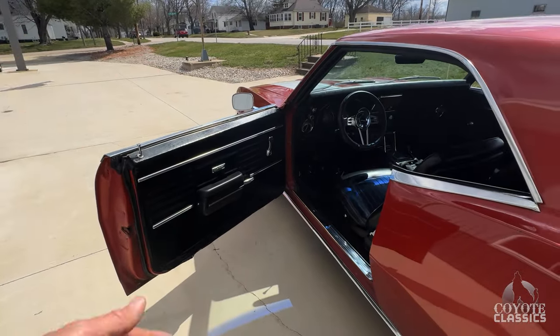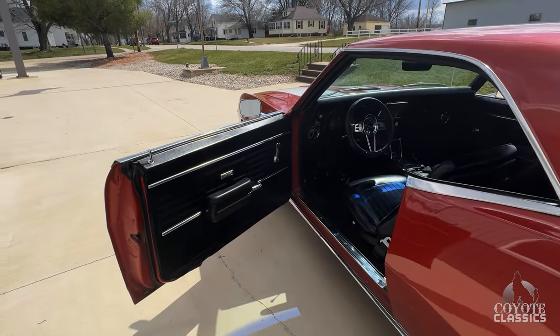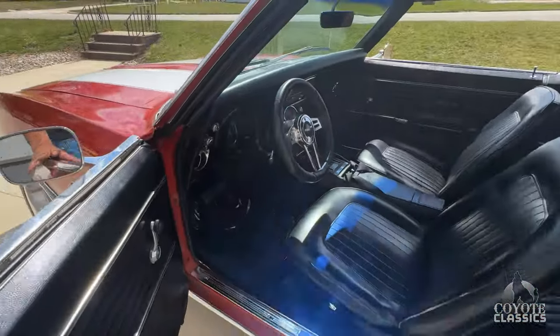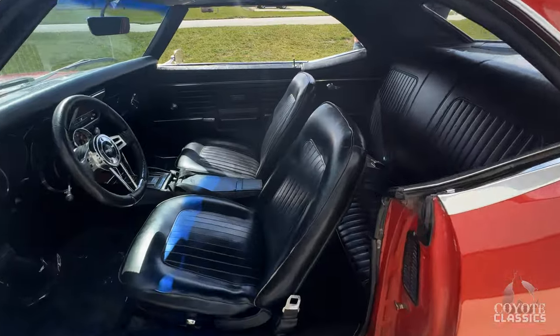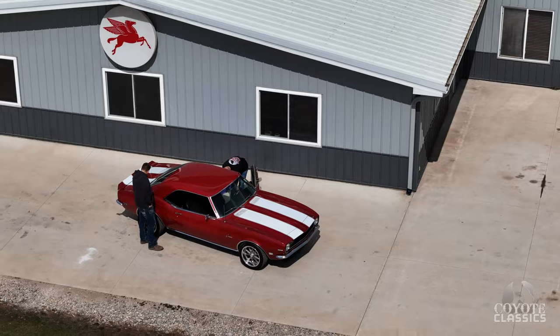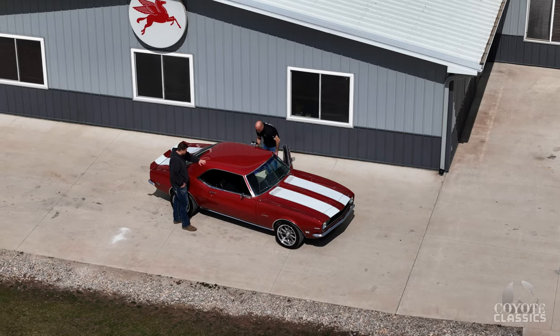This is a paint job and a little bit of body work away from a super nice car, if you want it that way. Driver side seat — original, does have a little bit of wear right on the cord. Other than that, the seams all look really good. Back seat looks great.